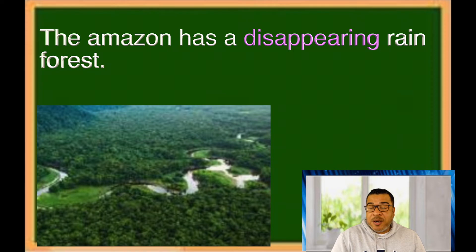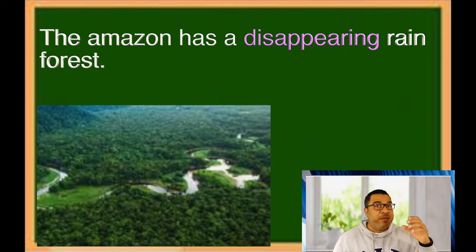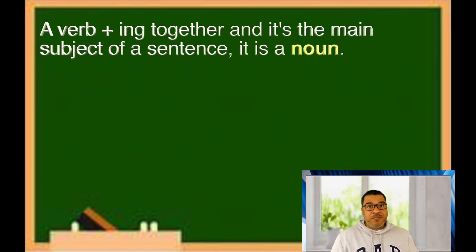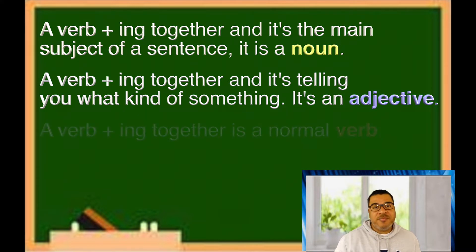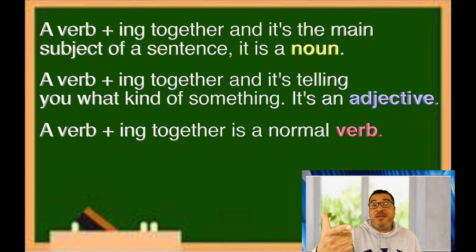One more example: 'The Amazon has a disappearing rainforest.' What kind of rainforest does the Amazon have? A disappearing rainforest. So if you're describing something with a verb and -ing together, that is an adjective. To summarize: if the verb plus -ing is the main subject of a sentence, it's a noun. If it's describing what kind of something, it's an adjective. And the normal verb form — 'I am baking cookies' — that's when you're doing something right now. Those are the three types of gerunds.